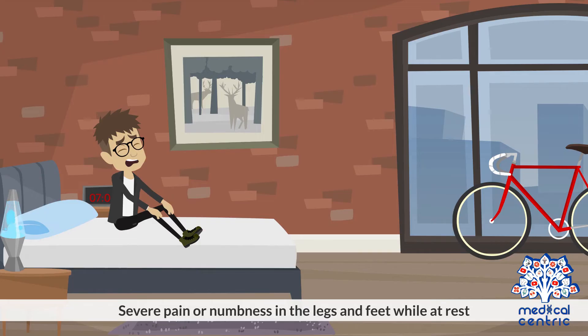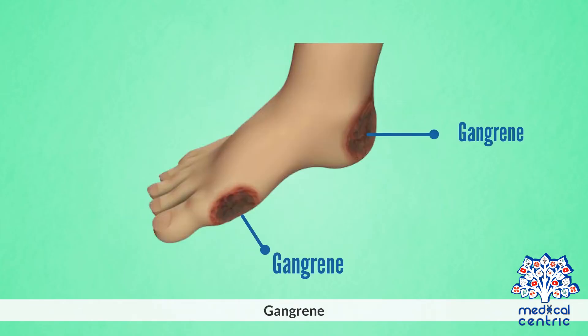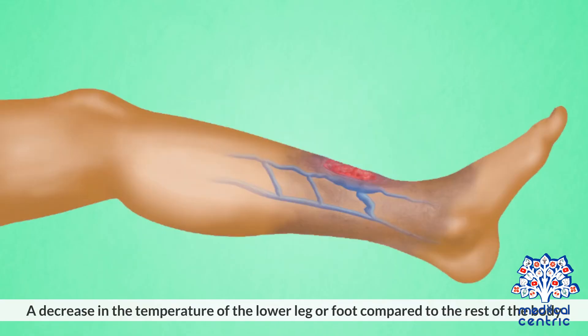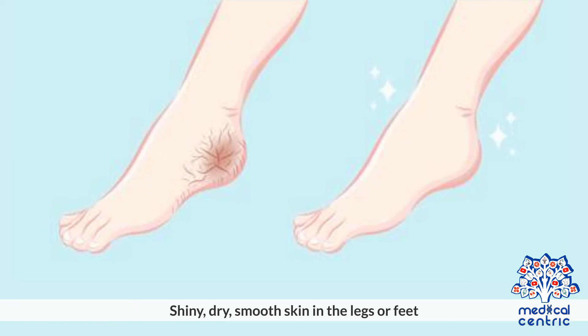Symptoms for critical limb ischemia include severe pain or numbness in the legs and feet while at rest, toe or foot sores, ulcers, or infections that heal very slowly or don't heal at all, gangrene, thickening of the toenails, a decrease in the temperature of the lower leg or foot compared to the rest of the body, shiny, dry, smooth skin in the legs or feet, and loss of pulse in the legs or feet.